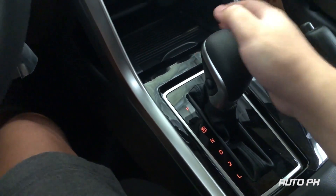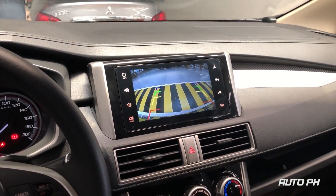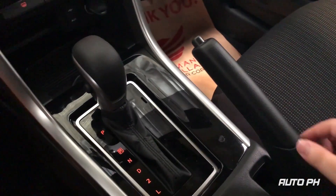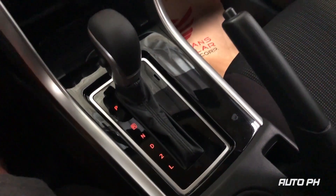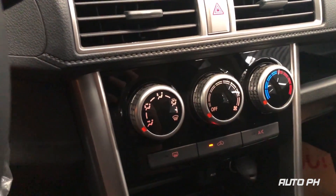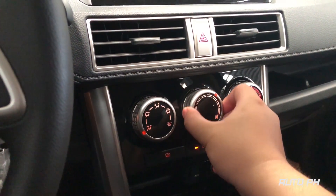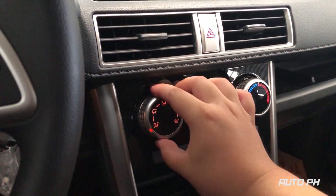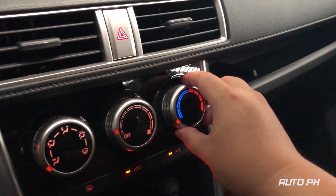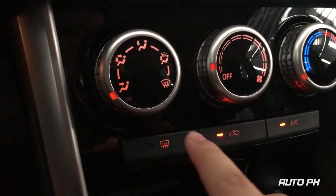This variant is also equipped with a rear backup camera. All Xpanders are equipped with single-zone manual climate control. The knob on the left controls your different modes, the one on the right controls your temperature. Below you have the buttons for your rear defrost, recirculation, and AC.